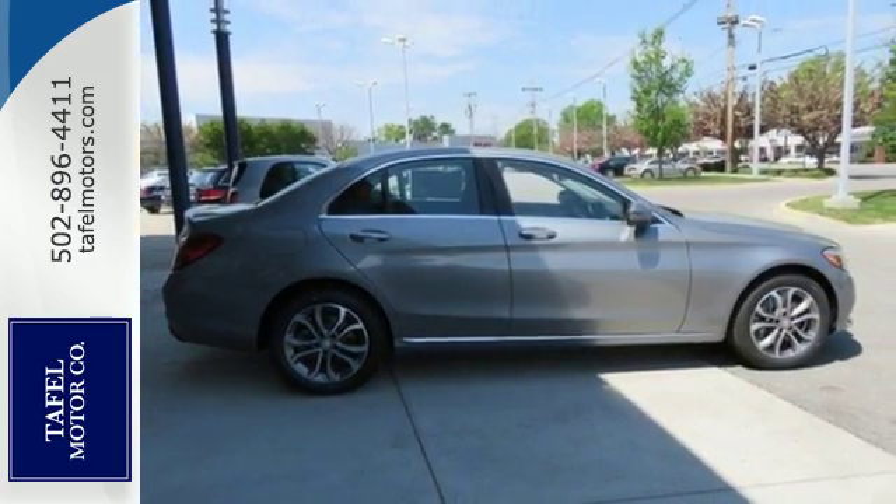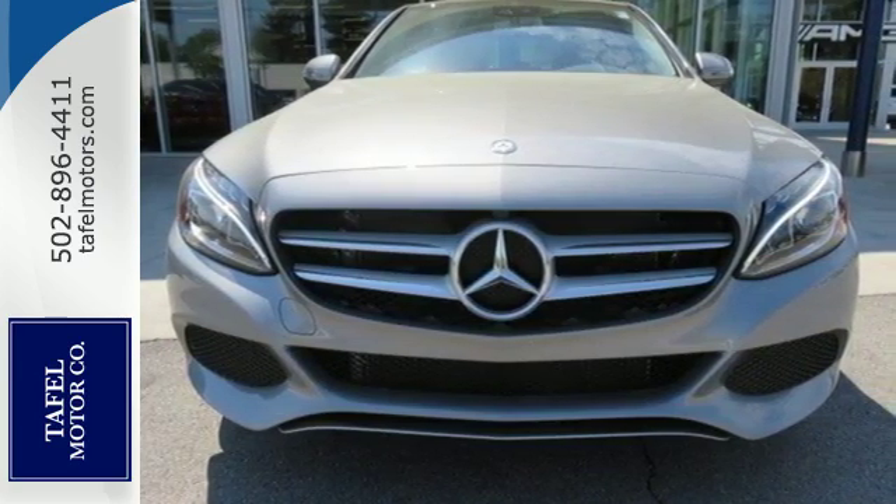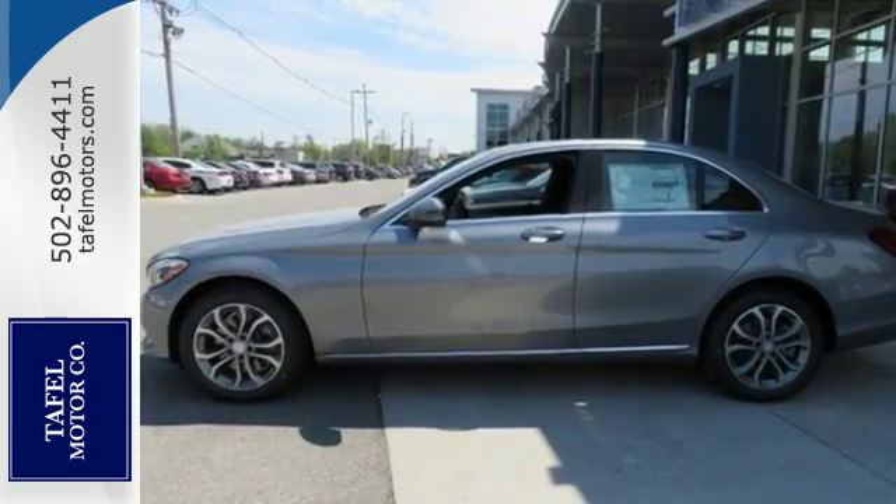Standard safety features abound with Collision Prevention Assist Plus, Attention Assist, and PreSafe. Welcome to the club. Take the C300 home today.